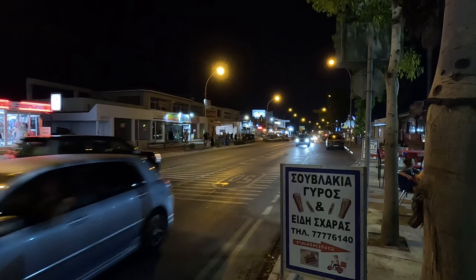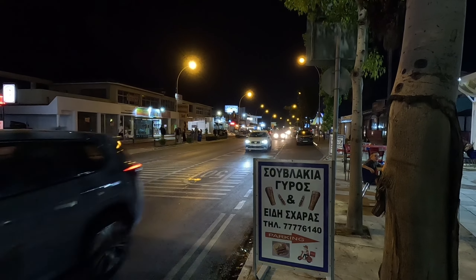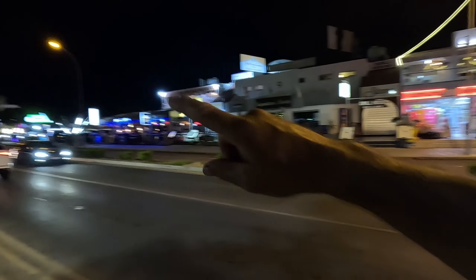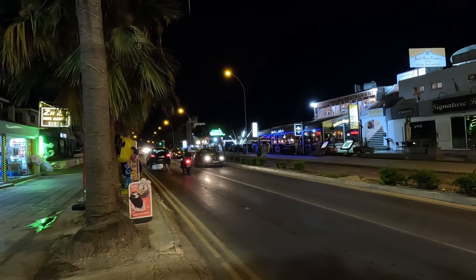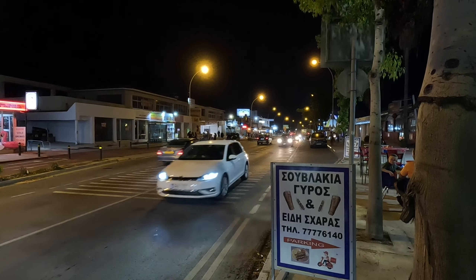Hi guys, George from Cyprus Insight, and today we're in Brodara, on the main road. If you go in that direction, you'll come to Panera, Kaparis, Paralimni, and in that direction, you'll come across Ayanapa and the famous Sculpture Park.